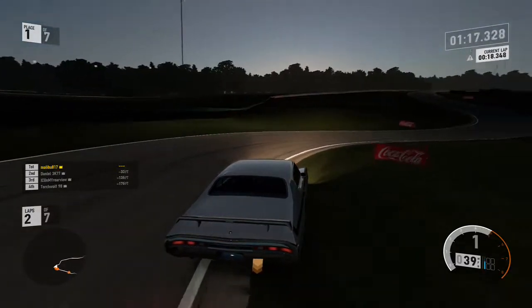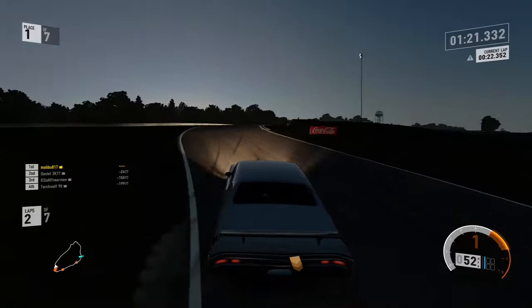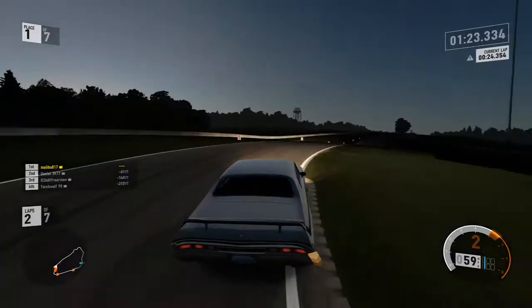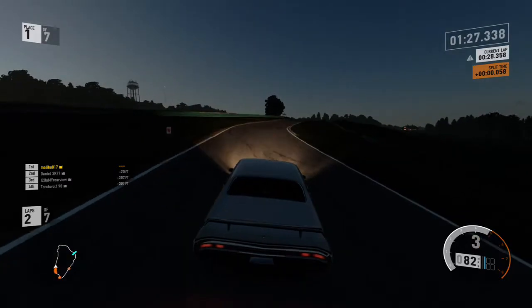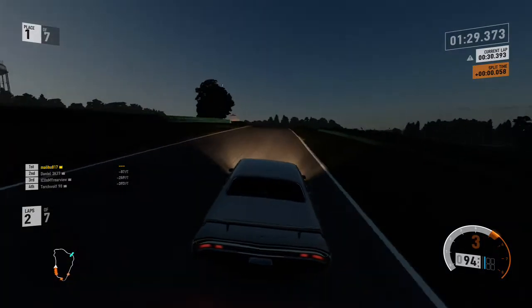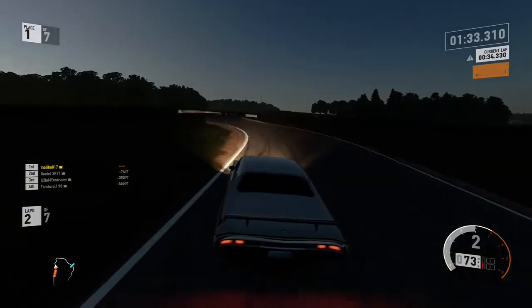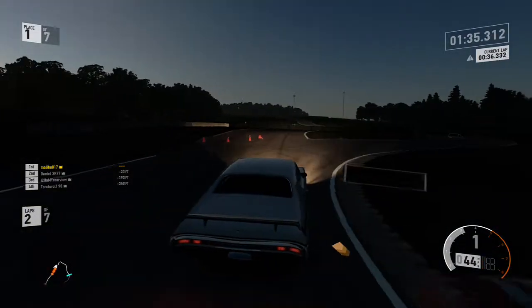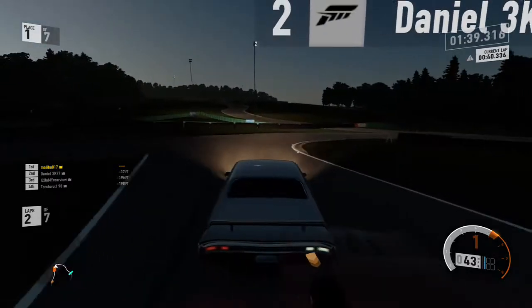Even though I cut the lap time, it got me into position, so it paid off in my opinion — even though it's wrong. You need to go as straight as possible to be winning races. Here we come up to the difficult part — a chicane — and then we go into the final straightaway. You've just got to make sure everything's correct and go really slow in these cars.